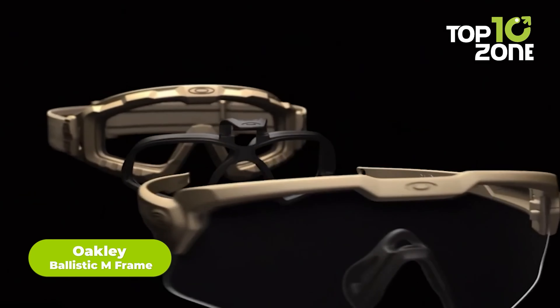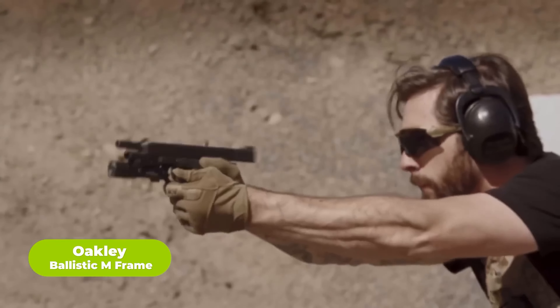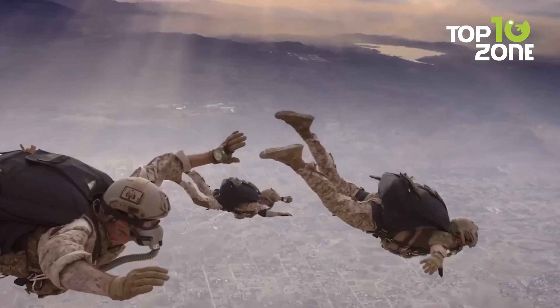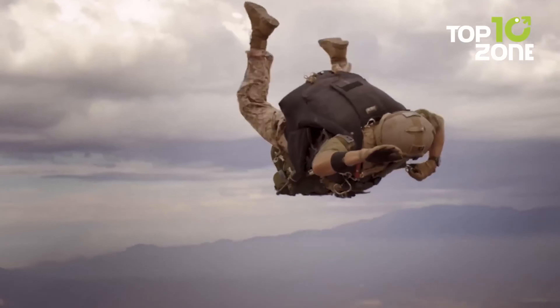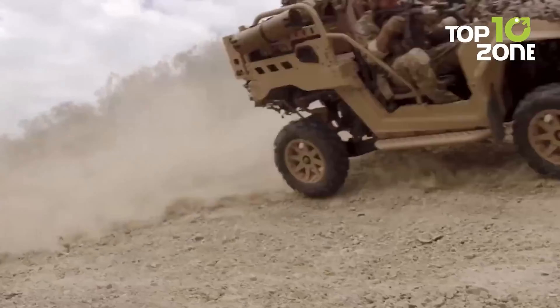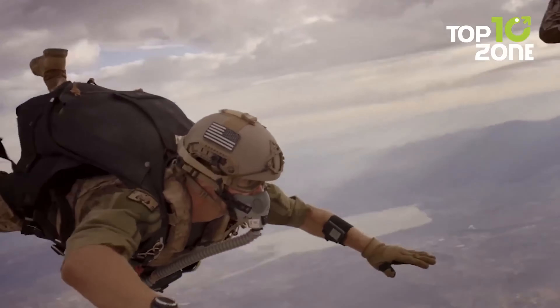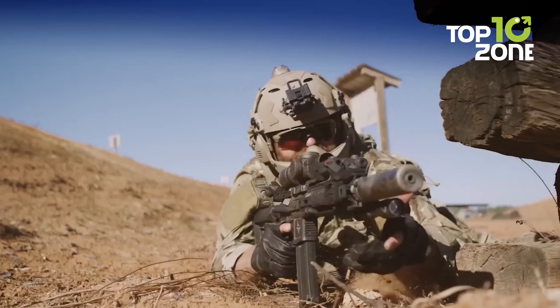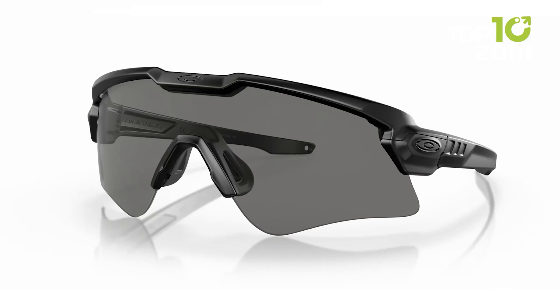The Oakley Ballistic M-Frame has all the features you need to keep your eyes safe in hazardous environments. Stress-tested in extreme situations, these eyeglasses also fit perfectly into helmets. Oakley's Prism technology helps you see better even in extreme situations thanks to enhanced contrast and clarity. The Ballistic M-Frame is lightweight and the rubber gaskets prevent air and dust from disrupting your vision in any weather or environment.